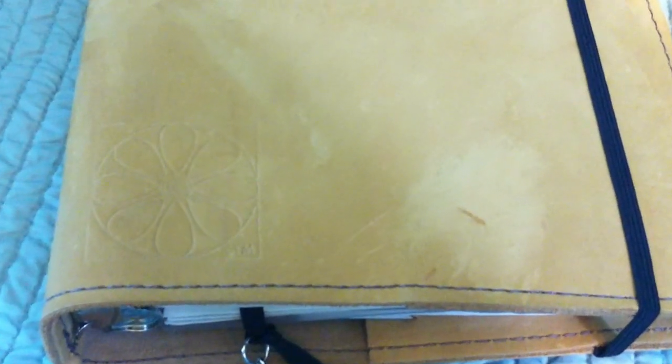The Success Binders have a beautiful logo, and I talked about the meaning of the logo in yesterday's blog post. The post is about the planner and also a giveaway for credit on the Success Planner site, so definitely check that out if you're interested after seeing this.